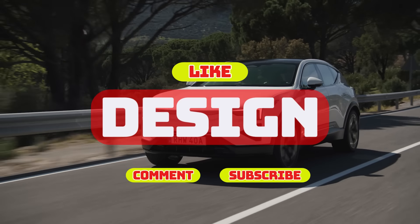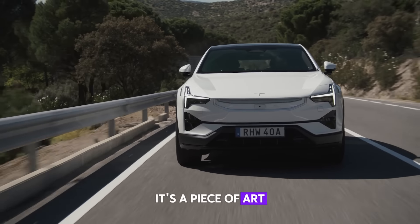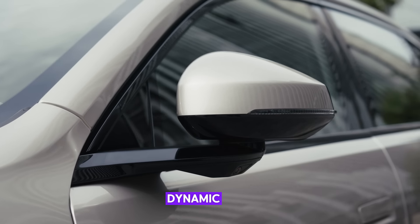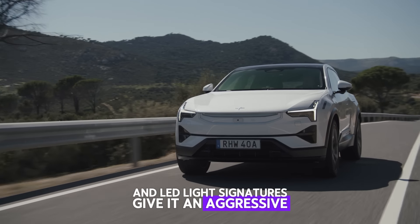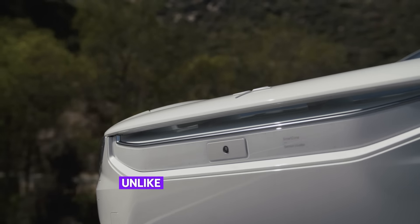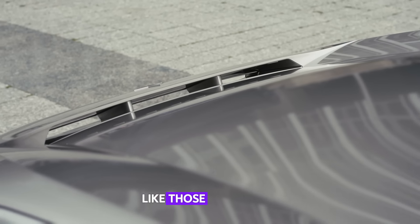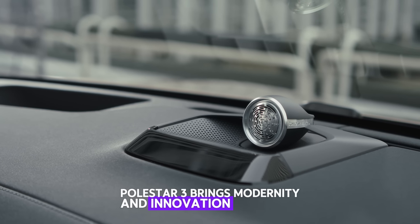Design. Polestar 3 isn't just a vehicle — it's a piece of art. With a design inspired by Volvo's Scandinavian minimalism, Polestar 3 offers both aesthetics and functionality. The bold front fascia, aerodynamic lines, and LED light signatures give it an aggressive yet elegant presence, while also improving efficiency. Unlike the more traditional designs seen in luxury SUVs like those from Lexus, Polestar 3 brings modernity and innovation together.